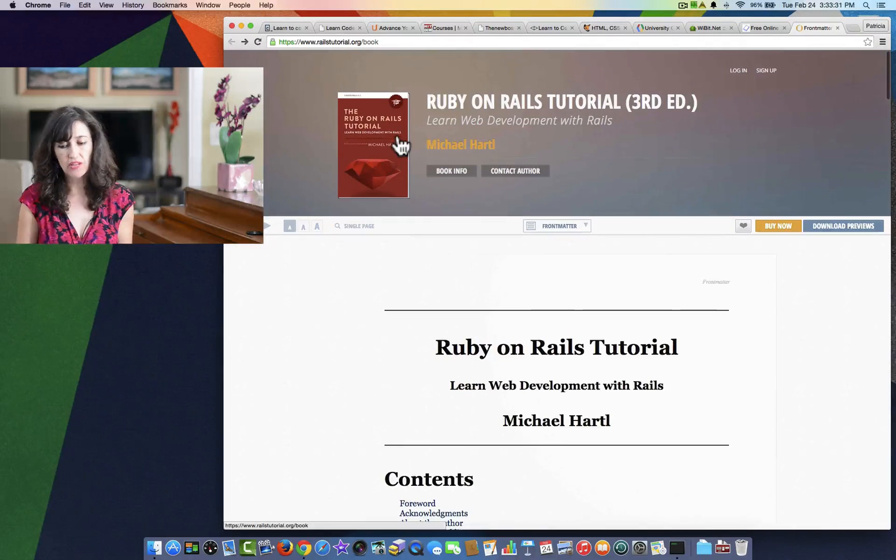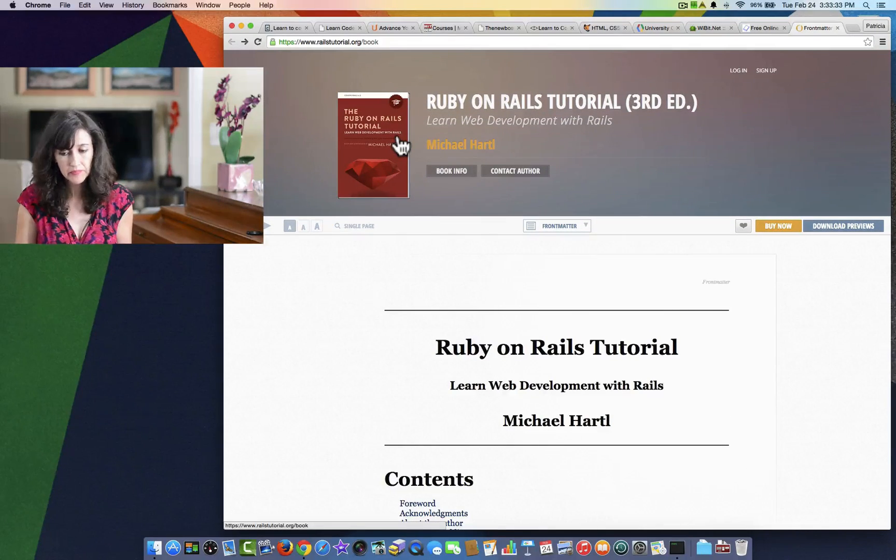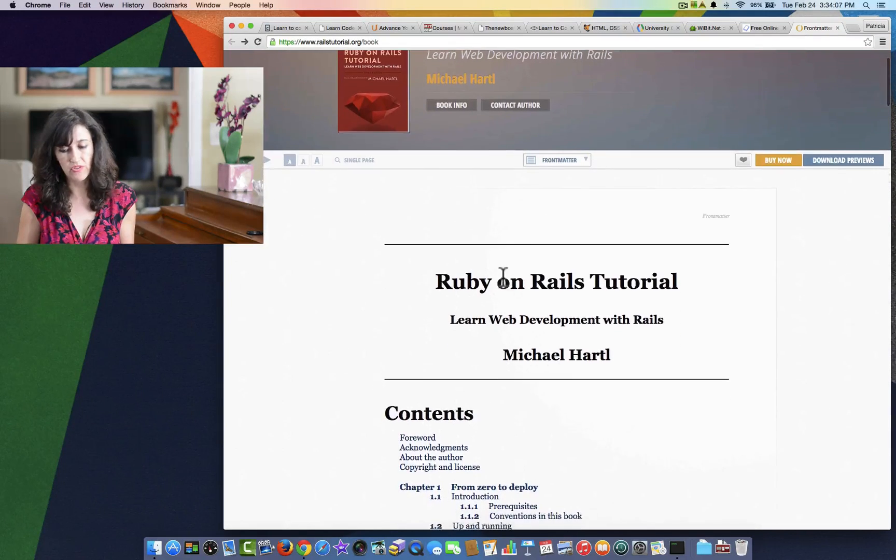Last is the Ruby on Rails Tutorial. A gentleman by the name of Michael Hart has put this together and is offering free instruction on his website. I'm assuming that the e-books he's selling in different formats — like Kindle, iPad, PDFs, and things like that — contain the same content but in different formats. Those are sold separately, but the free content is on the website where you can get your instruction right here.